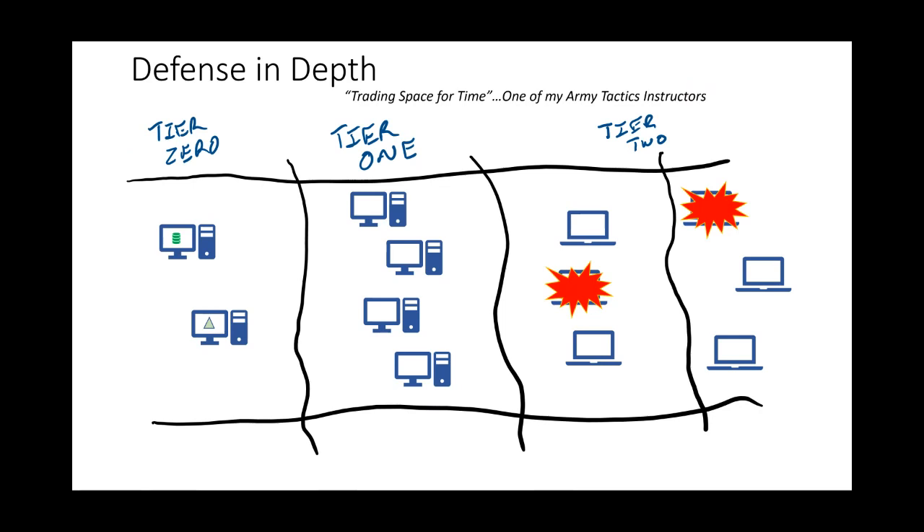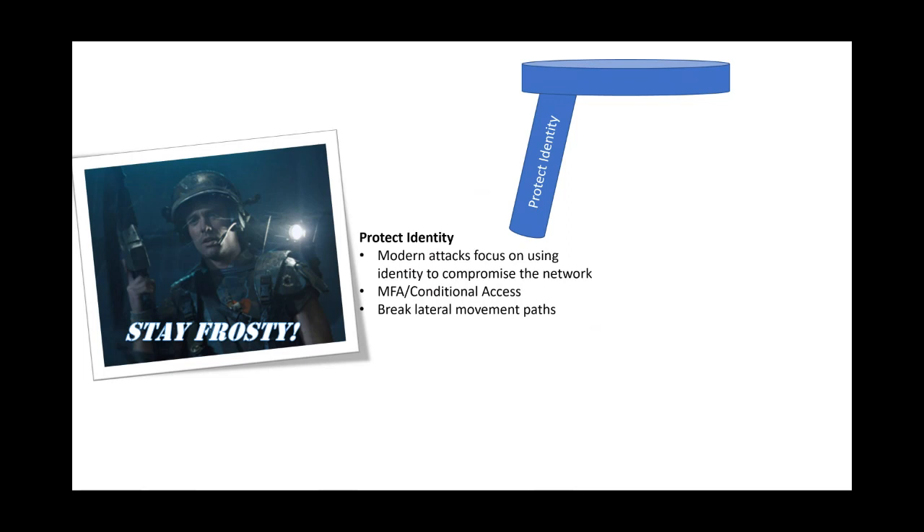No defense is perfect — not even Microsoft's tools. We have to think about this as a layered defense. There are three common pillars: first, protect your identity. Attacks today are identity-focused — they're not crashing firewalls, they're stealing identity and gaining access with those credentials. That could be multi-factor authentication to prevent access, and breaking lateral movement paths. Our DART team has learned that once folks get in your environment, because of these lateral movement paths, they can move through in less than 24 hours. You've got to break those lateral movement paths.